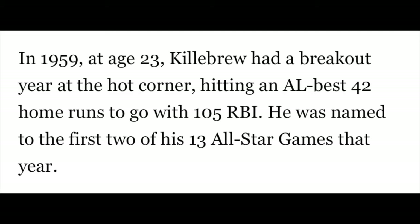In 1959, at the age of 23, Killebrew had a breakout year at the hot corner, hitting an American League-best 42 home runs to go with 105 runs batted in. He was named to the first two of his 13 All-Star games that year.